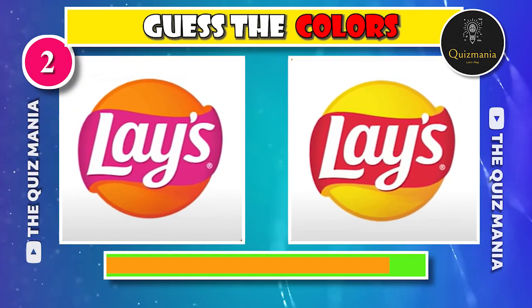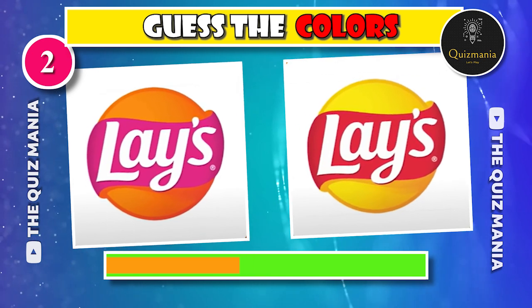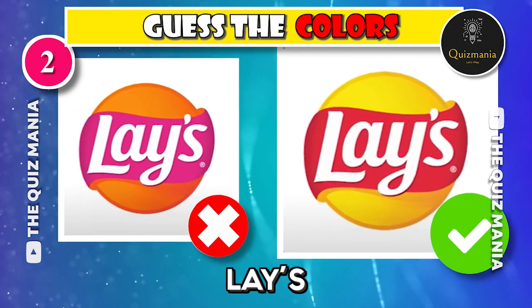The next logo — which Lay's logo is correct? Logo A or logo B? The correct Lay's logo is B.